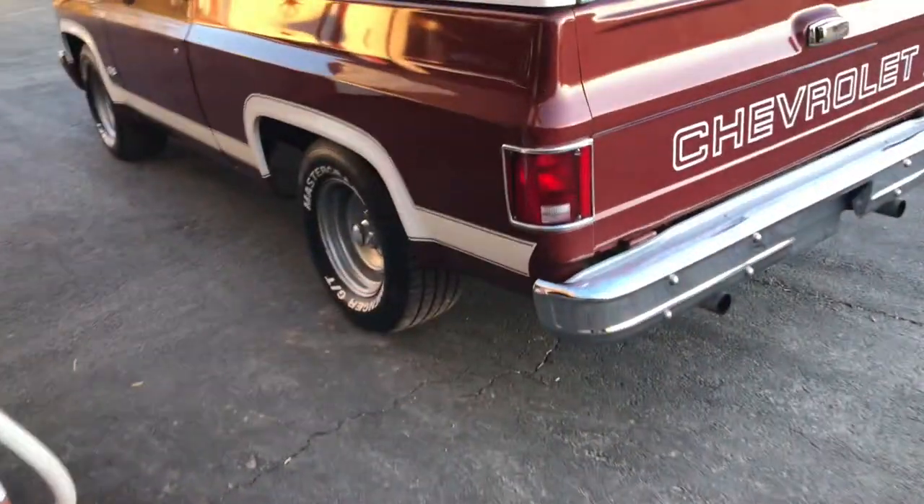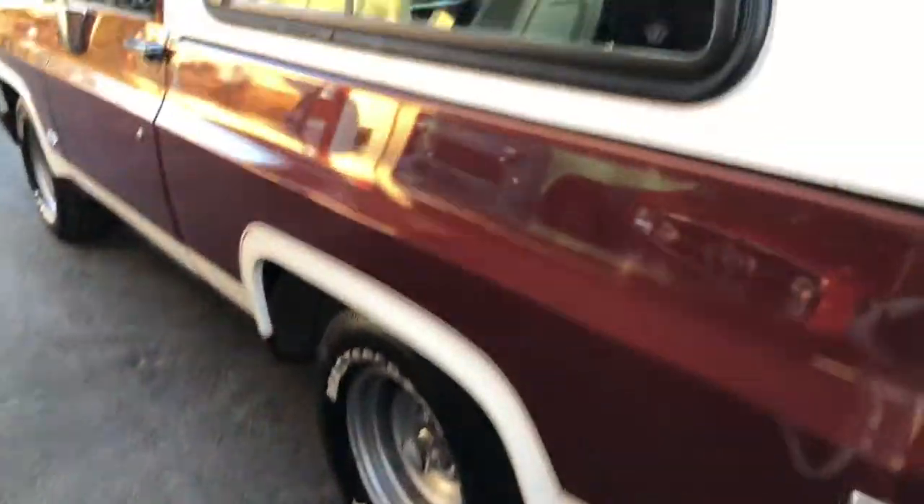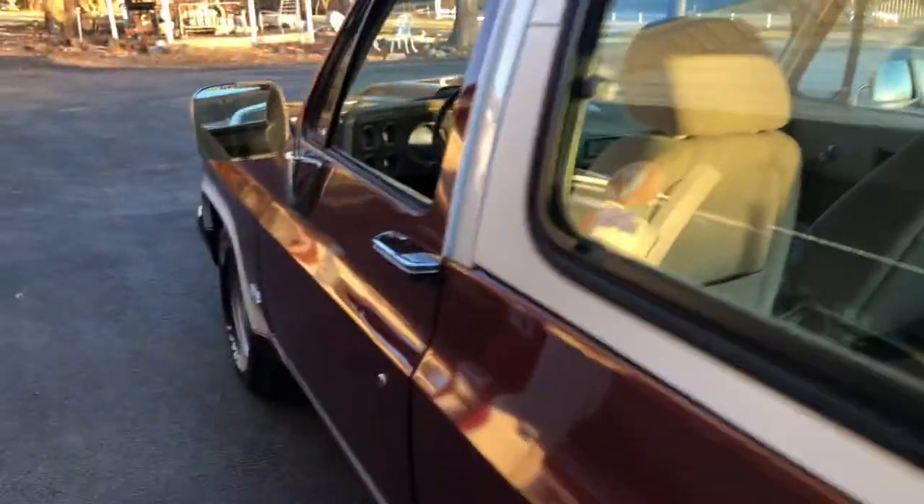Clear glass, no rust, very solid. Good looking little truck.